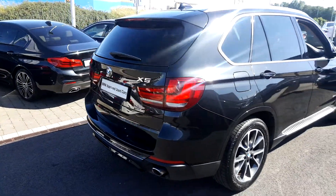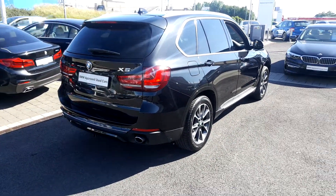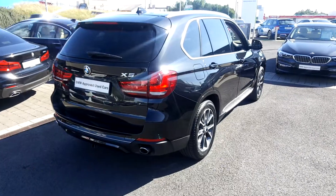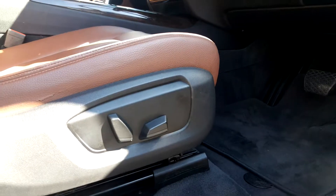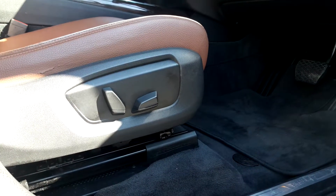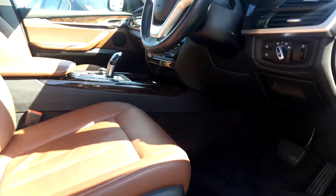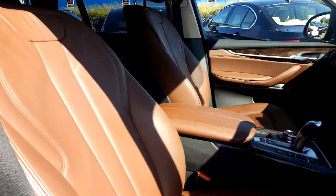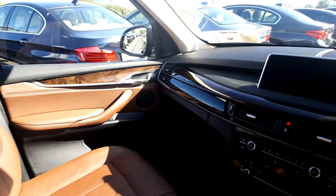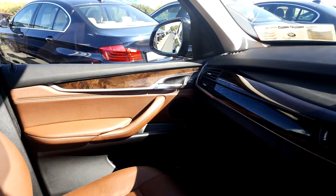It has folding mirrors and exterior chrome trim that looks stunning, and also it has matte aluminium roof rails. The BMW X5 xDrive 25D SE has fully electric seats, finished in Terra Dakota leather, and throughout the car it's finished in a poplar wood interior trim.